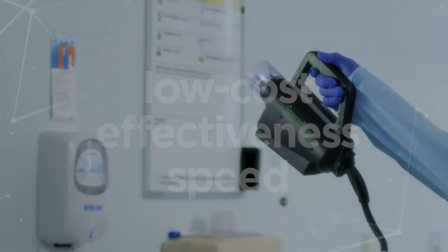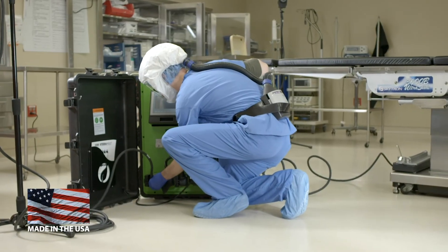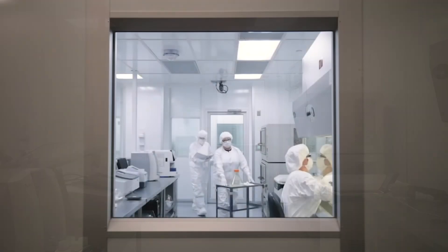Steramist continues to lead the way in infectious disease control worldwide, with low costs, effectiveness, and speed against deadly bacteria spores, fungi, and viruses. TOMI's American-made equipment is engineered to provide dependable functionality in any application, from custom-installed, complete-room decontamination systems. Steramist has the solution.